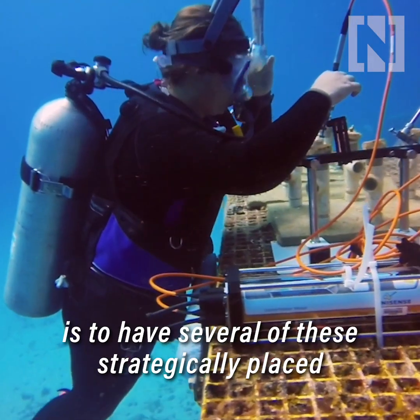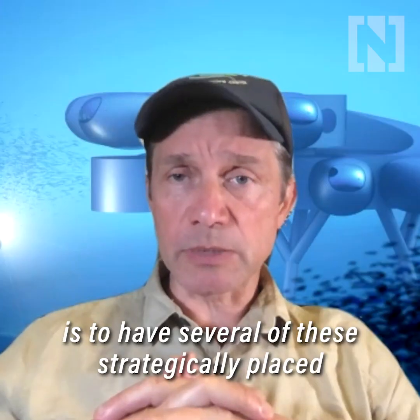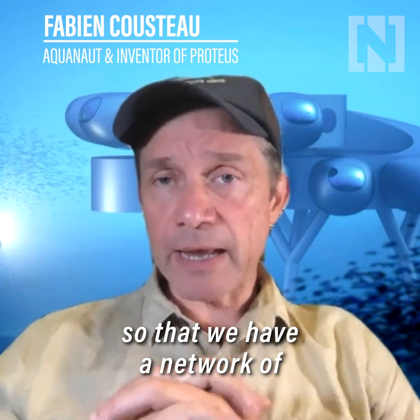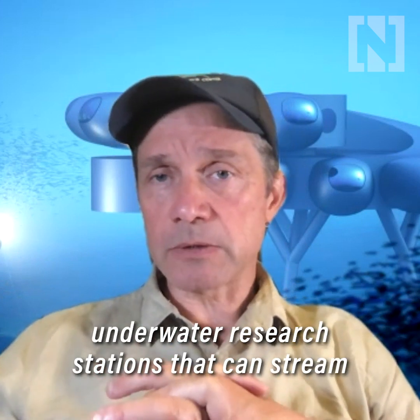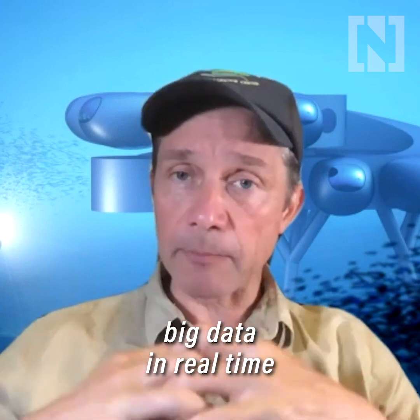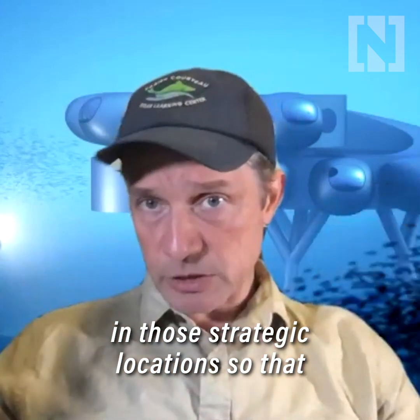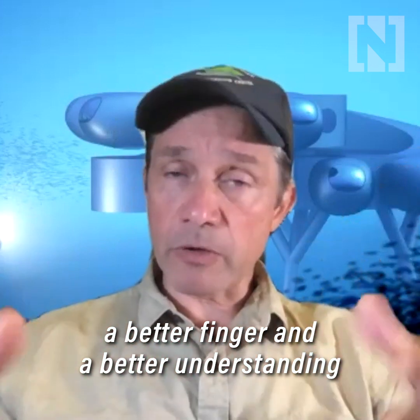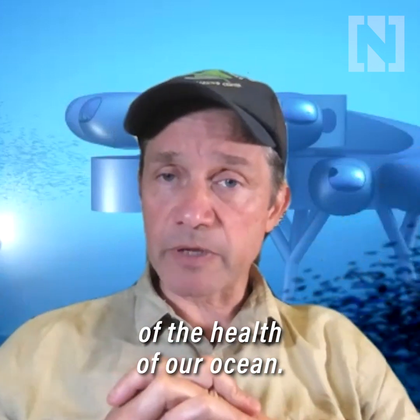The idea, long term, is to have several of these strategically placed in different parts of the oceanic world, so that we have a network of underwater research stations that can stream big data in real time in those strategic locations, so that we have a better finger on and a better understanding of the health of our ocean.